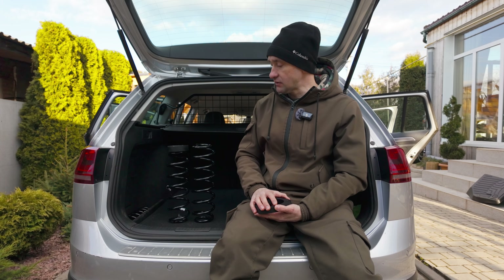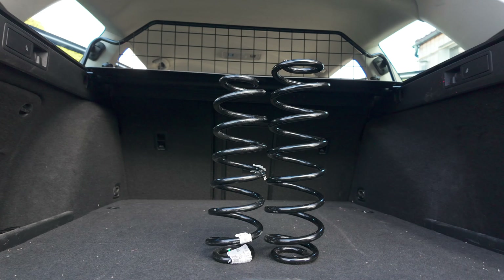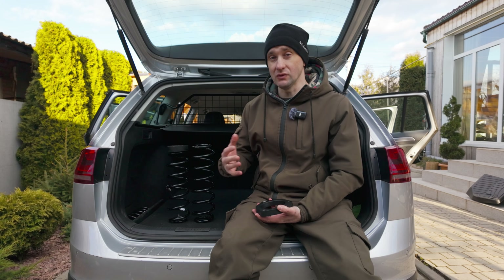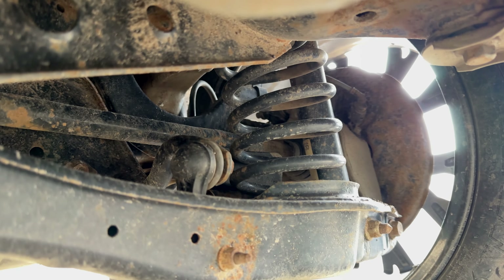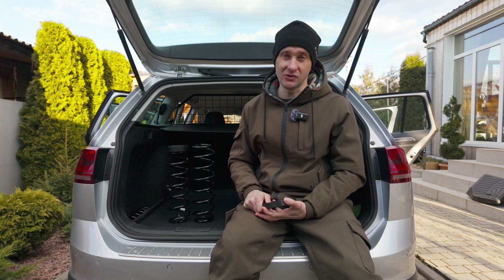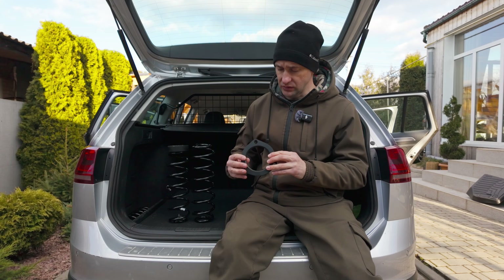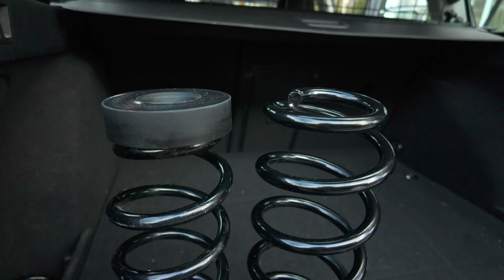При виборі проставок я б не ставив занадто високі. Різниця між Alltrack і звичайною версією — 2,5–3 сантиметри, це абсолютно не критично. В обох автомобілях встановлені ідентичні приводи з редуктора на колесо. Якщо встановити щось товще і захотіти 5–10 сантиметрів, ви суттєво зміните кут вигину приводів, і вони частіше виходитимуть з ладу — ШРУС перегріватиметься і швидше зношуватиметься. Тому 2–2,5, максимум 3 сантиметри — ідеальне рішення для дорожніх умов в Україні.